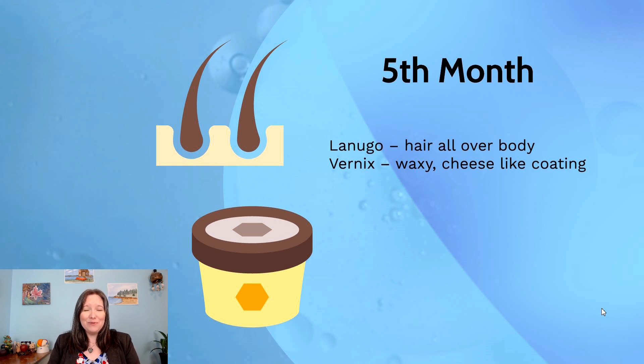At the fifth month in gestation, we see the growth of two unusual things: lanugo and vernix. Lanugo is tiny white hair — almost like peach fuzz — that covers the full body of the fetus to help keep them warm. The fetus is getting bigger, arms and legs are getting longer, and in order to keep those extremities warm they need this hair, because they don't yet have enough body fat to regulate their temperature.